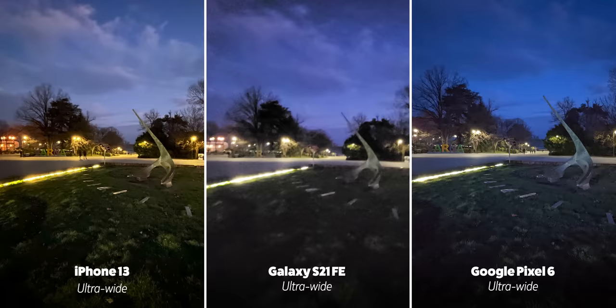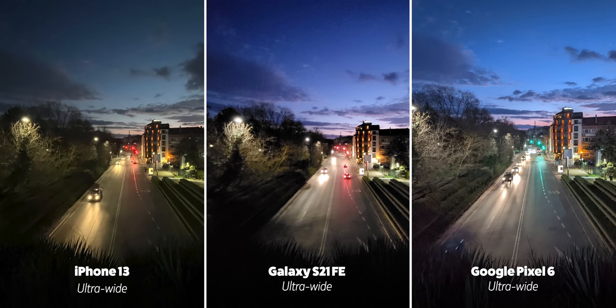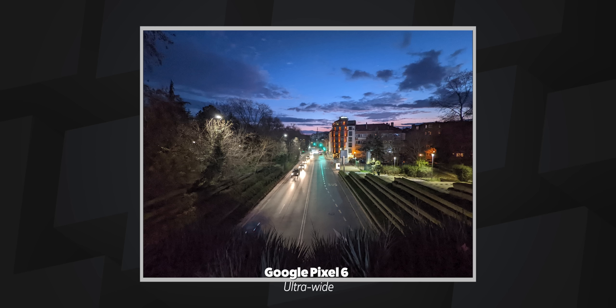When night falls, the otherwise slightly disappointing Google Pixel comes to life. Using computational photography magic, it is able to capture super clean detail and beautiful colors while the iPhone and the Galaxy often struggle with various issues from white balance to over-sharpening and others. If you like taking a lot of photos in low light, the Pixel is an absolute champ and it easily wins this round. Even using the ultra wide camera at night, the picture of the road is such a lovely shot from the Pixel.